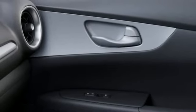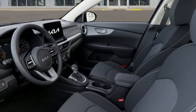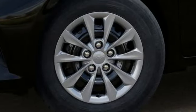Inline 4-cylinder Engine. Manual Telescoping Steering Column. USB Port. External Memory Control. Gas-pressurized Shocks. And Continuously Variable Automatic Transmission.